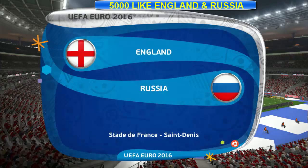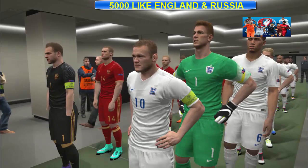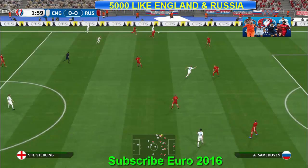The continent's breath is held. Europe's football festival is about to be set free in France. Euro 2016 is upon us. So Jim, tell me this — who are you looking for in particular here?